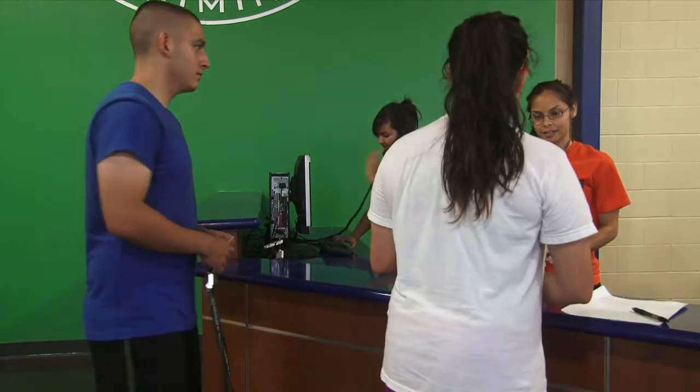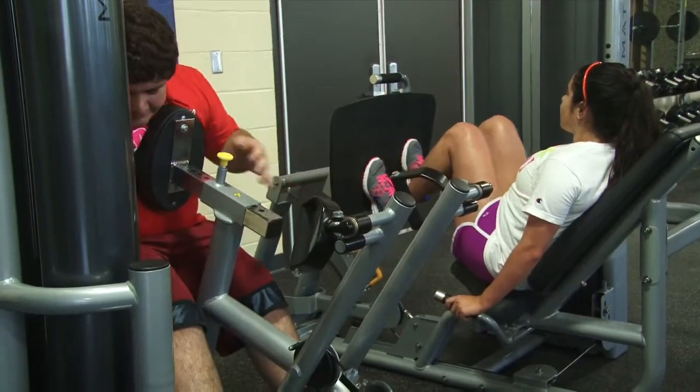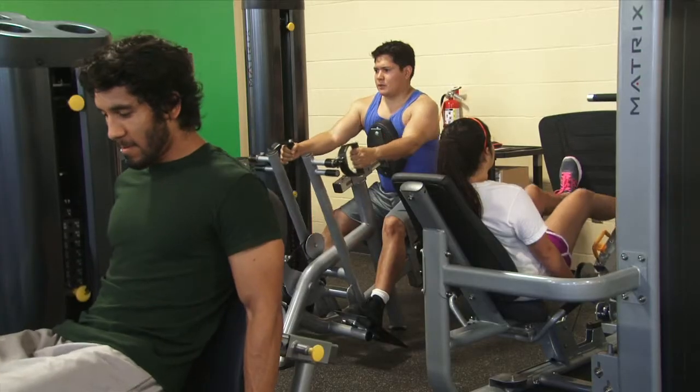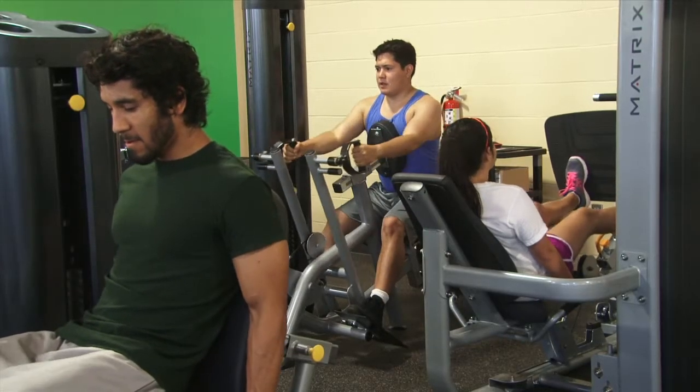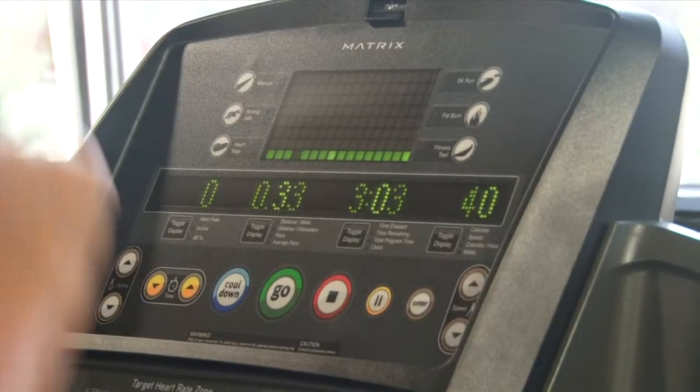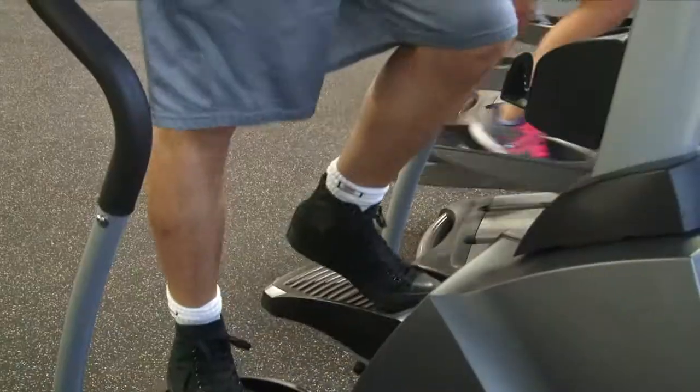The Fitness Center at Palo Alto College is a brand new facility available for use by students, faculty, and staff of the Alamo College District. This 1,000 square foot facility includes cardio equipment, including treadmills and adjustable incline, elliptical machines, and stair climbers.